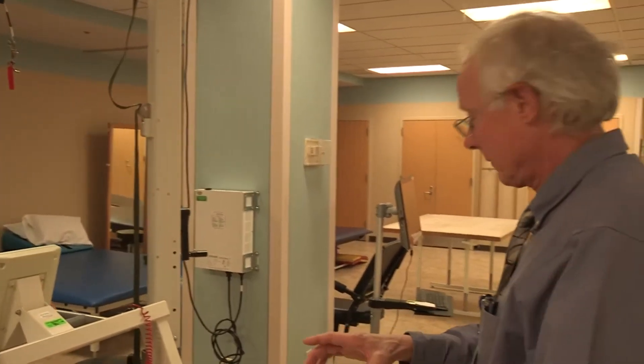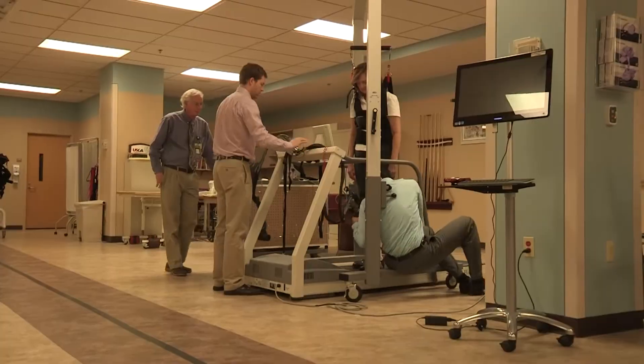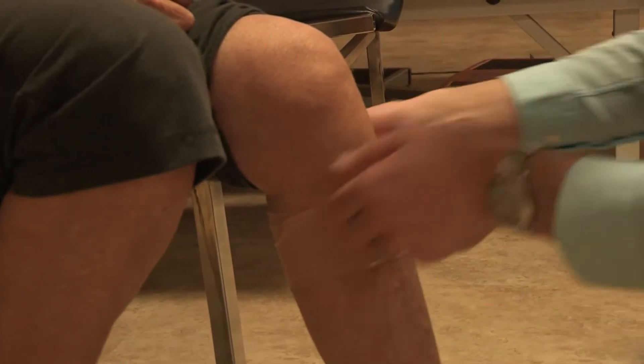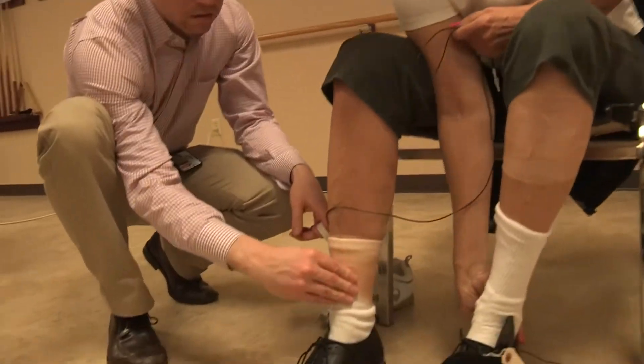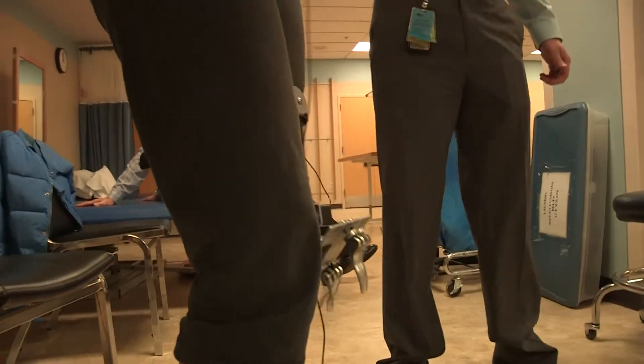Historically, lower extremity robotics for stroke and other neurologic diseases have focused on whole-body movements, trying to pattern both legs in synchronicity to achieve a training stimulus while walking on a treadmill, for example. Our team has tried to look at individual joints and how they may be affected, so we've targeted the ankle because it's so biomechanically important in walking and balance.